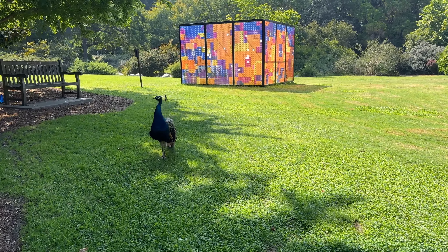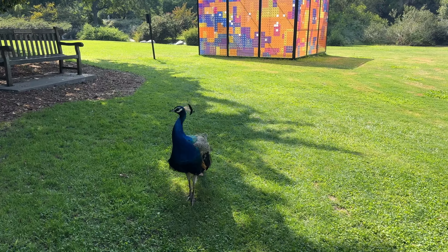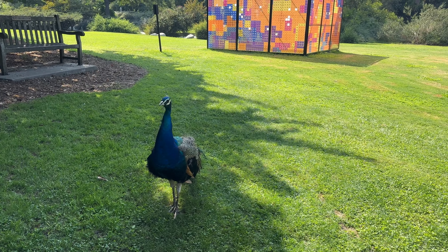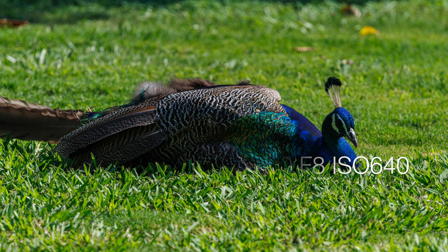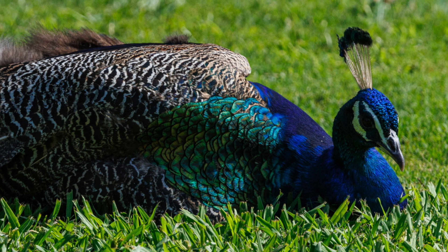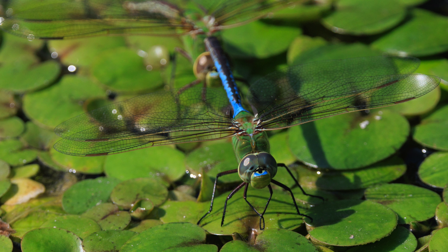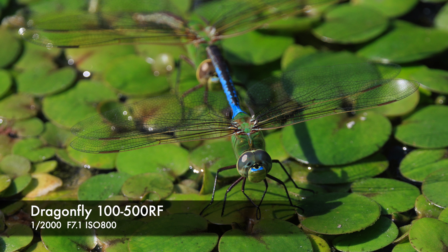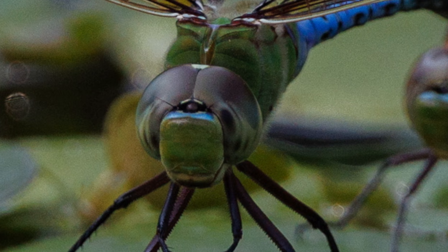I'm going to approach him very slowly. Oh, he's so cute. Maybe he'll let me? Hello baby, hello cutie pie. He loves you. He's so cute.